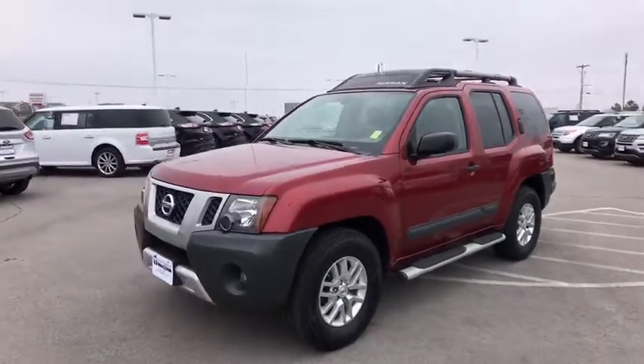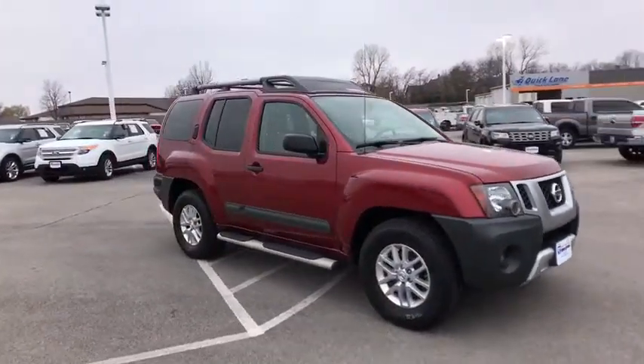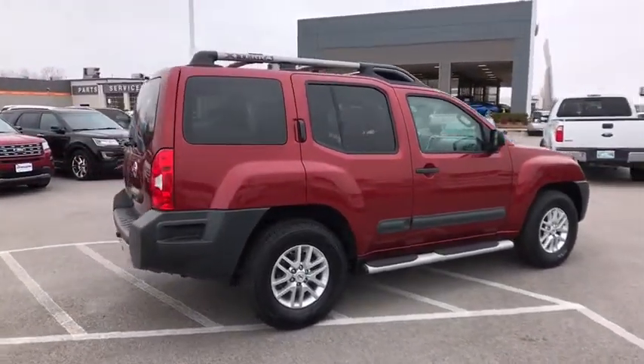The 2014 Nissan Xterra. Accelerate your activity with the Nissan Xterra. Its powerful 24-valve V6 lets you climb faster and further, while its versatile interior lets you stretch out in style.